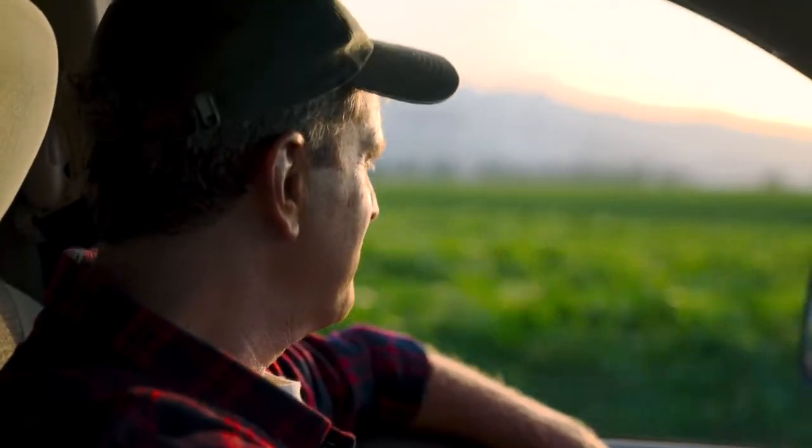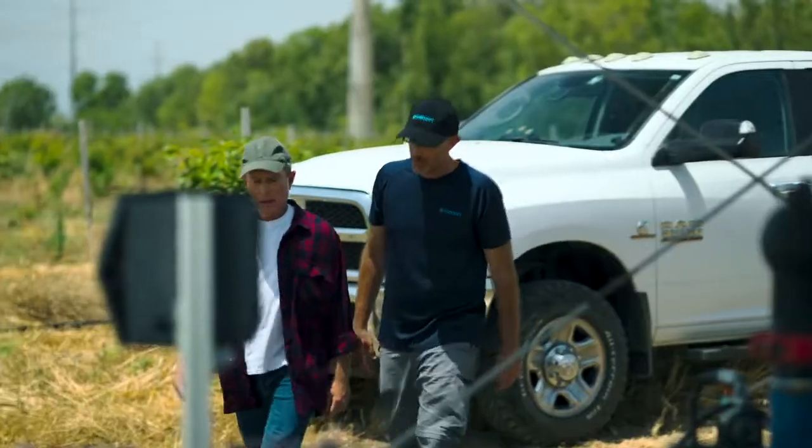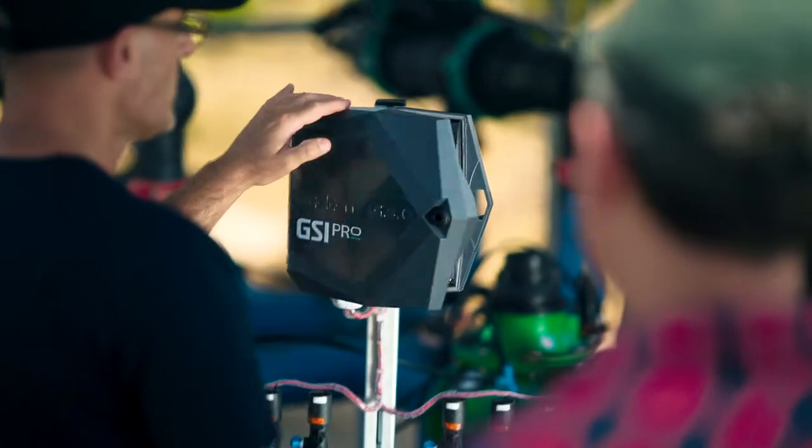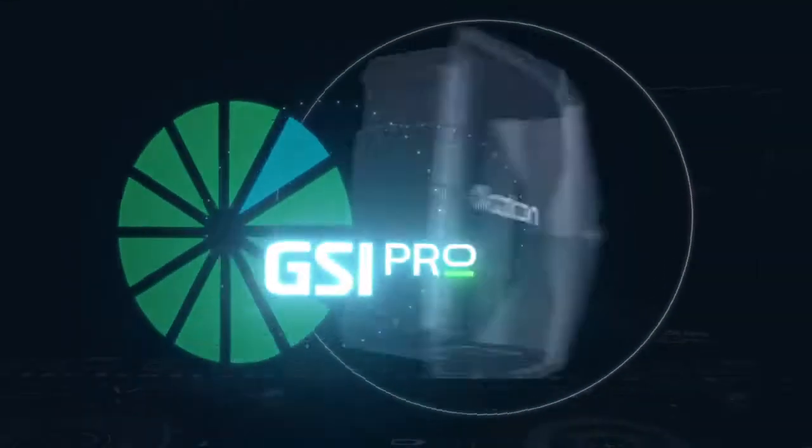Being a great farmer is all about understanding your crops, because the bottom line is being more efficient and improving your yield. Following our revolutionary GSI Irrigation Controller series, we proudly present the new generation controller from Galcon: the GSI Pro.